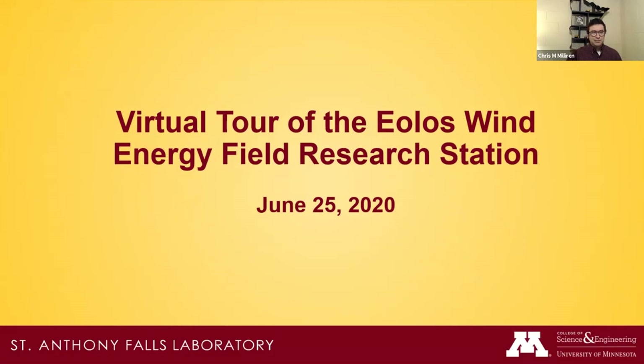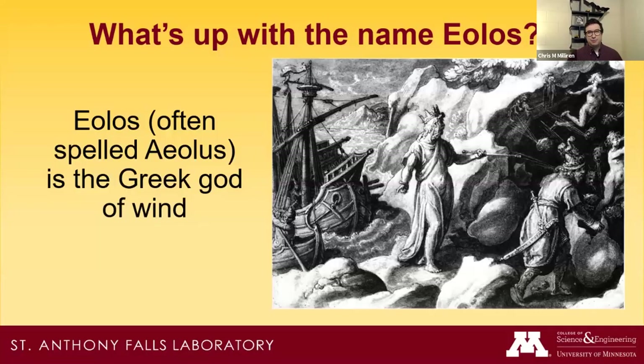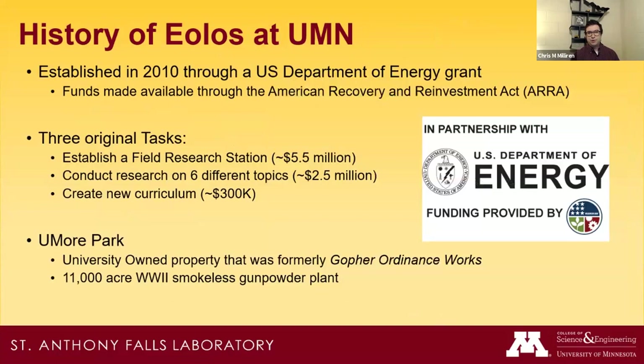First, the name EOLOS — people think it's an acronym because it's often in all caps, but it's actually the Greek god of the wind. When we were first awarded our grant, the director of our lab was Greek, so he named it after Eolos. We were established in 2010 through a US Department of Energy grant funded through the American Recovery and Reinvestment Act. Our three main goals were to build a field research station with a wind turbine and measurement systems, conduct research on six topics, and establish a wind energy course.